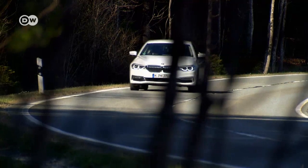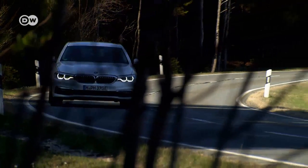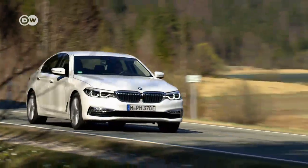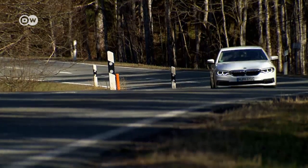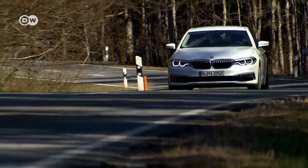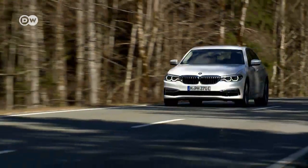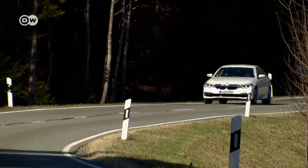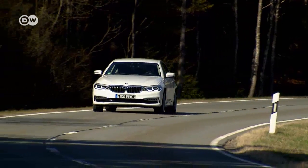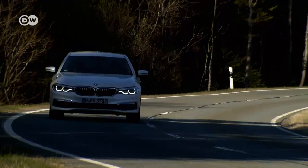The BMW 530e is the sixth member of the 5 Series. Like the other models, all kinds of safety and assist systems are potentially available, and the 530e drives like the other cars in the series while using less fuel. The trade-off: the trunk holds only 410 liters, quite a bit less than the 530 liters the other models provide.